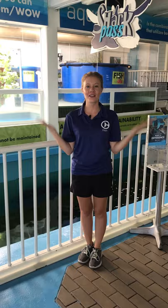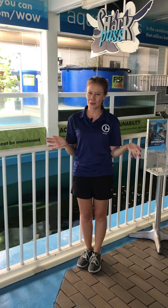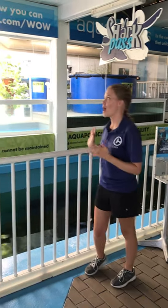Hi everyone! Welcome back to our virtual field trip here at Clearwater Marine Aquarium. Today's segment is called, "Do Sea Turtles Eat Peanut Butter and Jelly Sandwiches?" Some sea turtles eat jellyfish, right? But no — instead we're going to be learning about their diets today, as well as our sustainable aquaponics exhibit.